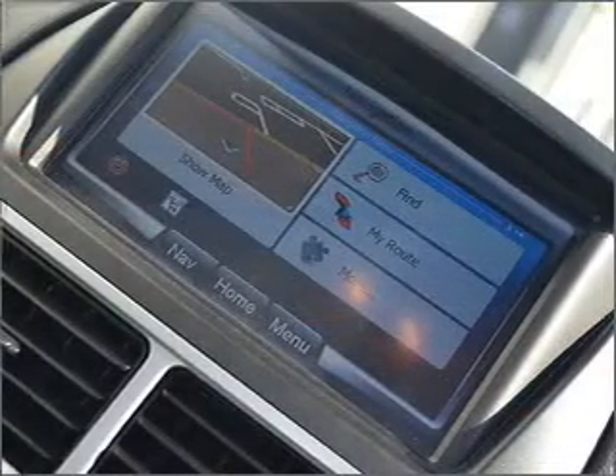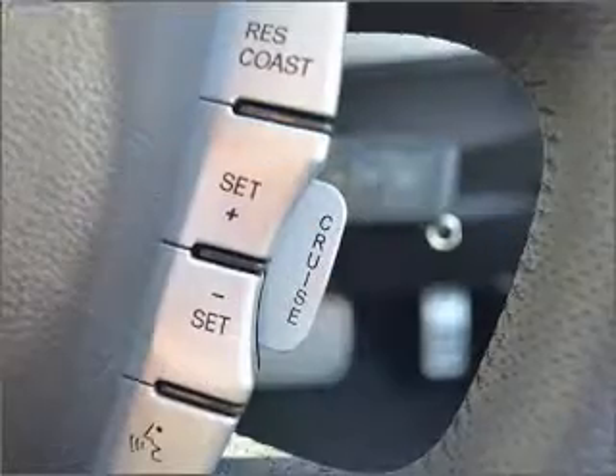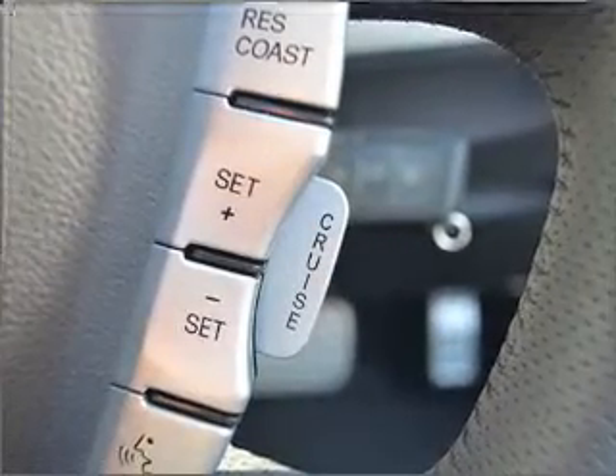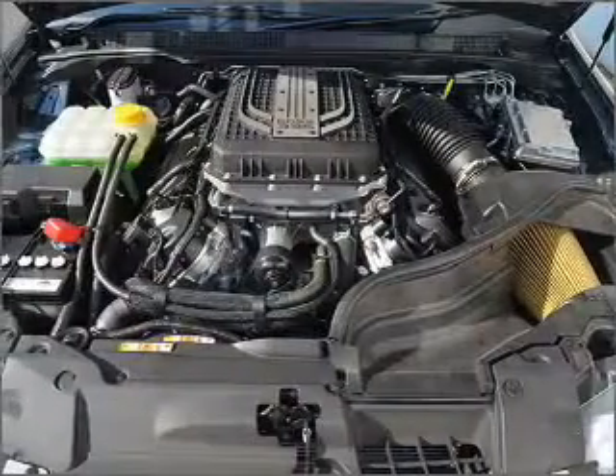A premium sound system is just one of the benefits of owning this vehicle. This car has separate passenger temperature controls. The anti-lock braking system will help deliver you safely to your destination.